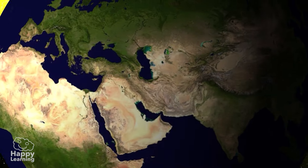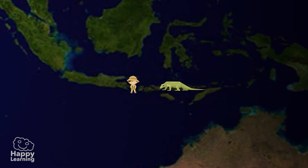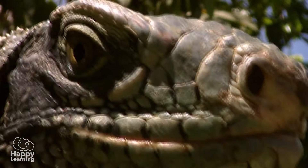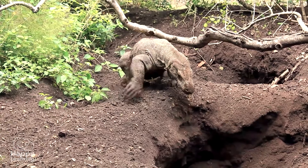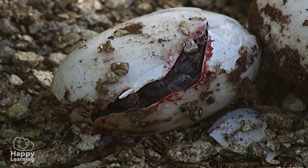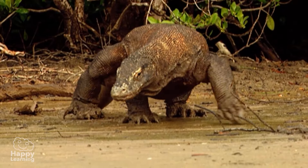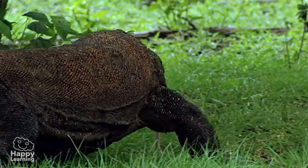Komodo dragons were discovered in 1910 on some remote Indonesian islands. Although they don't breathe fire or fly, they are indeed very dangerous animals. These large reptiles, like all other reptiles, are born from eggs. Their bodies are covered by hard, thick scales which protect them from all sorts of dangers.